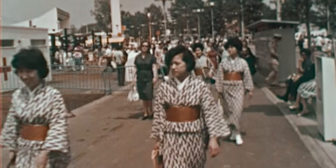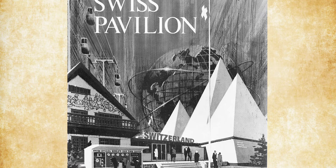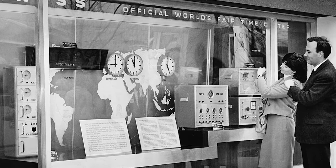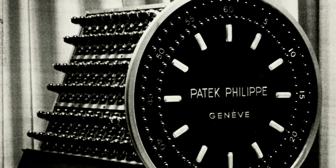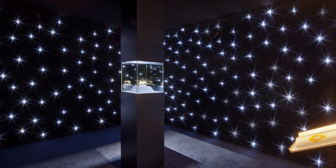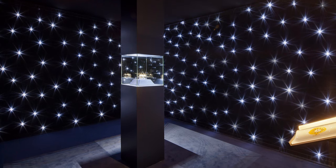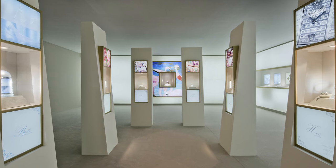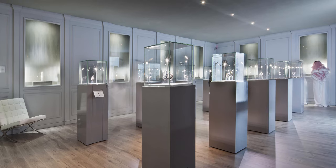Among the company's display at the Swiss watch pavilion were two timepieces from the opposite ends of its history: the watch that Queen Victoria bought at the Great Exhibition of 1851, and one that was described as a futuristic digital clock. The thinking behind this display, combining historical pieces and new models, paved the way for an all-encompassing horological extravaganza that was unveiled in Dubai in 2012.